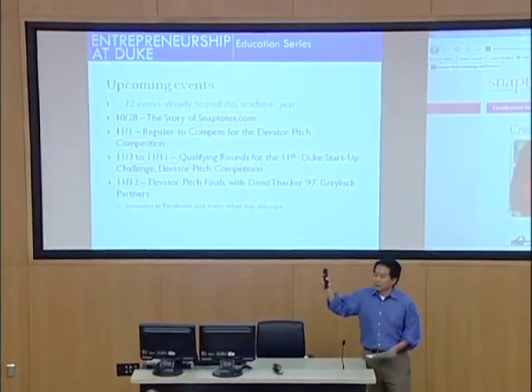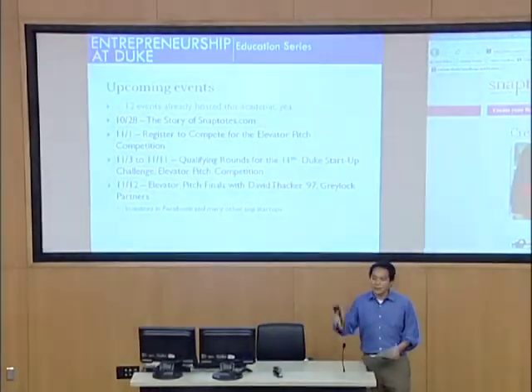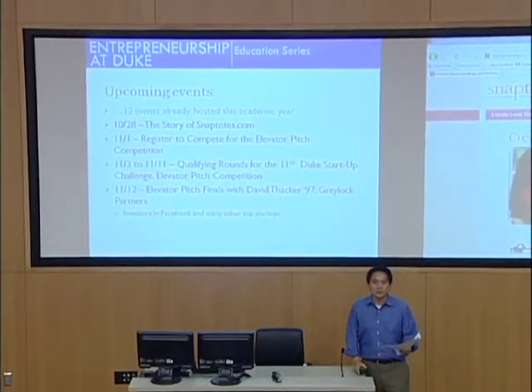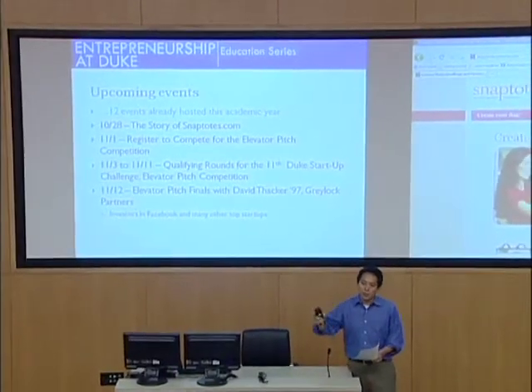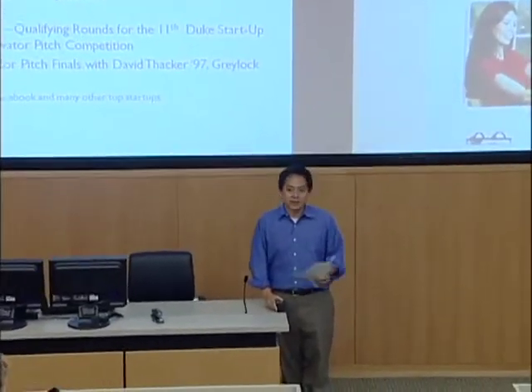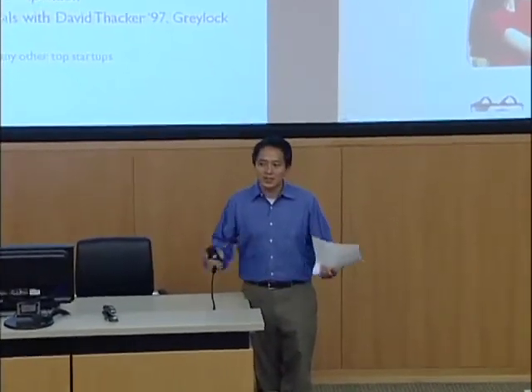I'm going to talk you through the event schedule, and then we're going to have Vidan give a little Duke Startup Challenge info session. The important thing is we're actually going to take questions on competing in the Duke Startup Challenge. We've done this now for a couple of weeks and it seems like a lot of people have questions on how to compete, and then we'll turn it over to Jay to talk about his story.